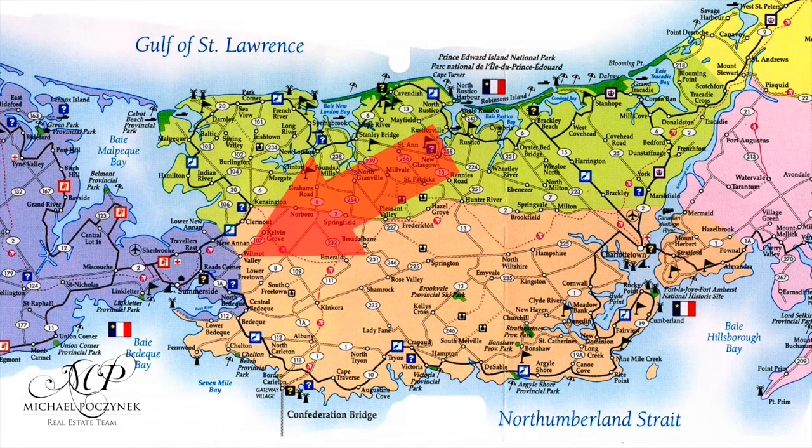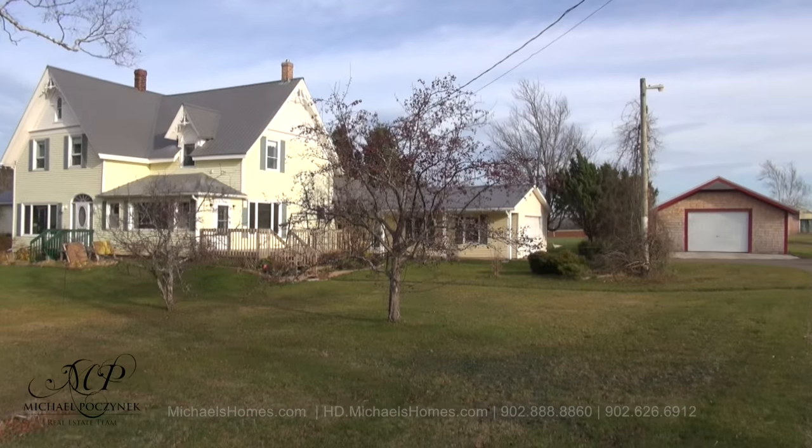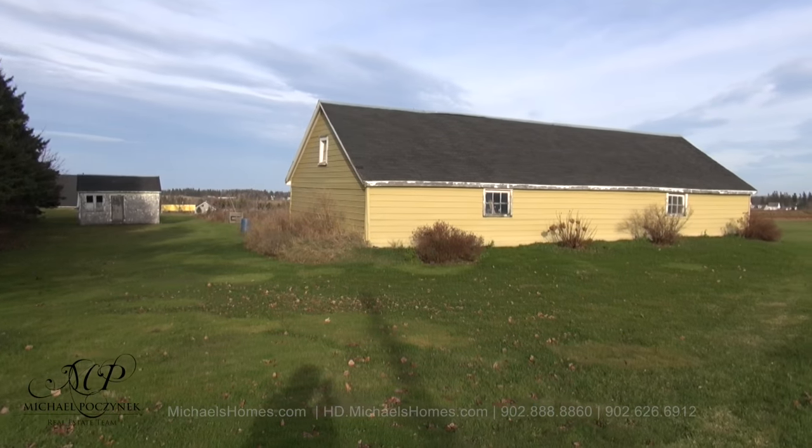Today we're looking at a brand new listing located at 702 McMurdle Road. The house offers some acreage. We have a number of outbuildings including a single detached garage, a rather large utility building, and a shed. So without delay, let's go take a look.